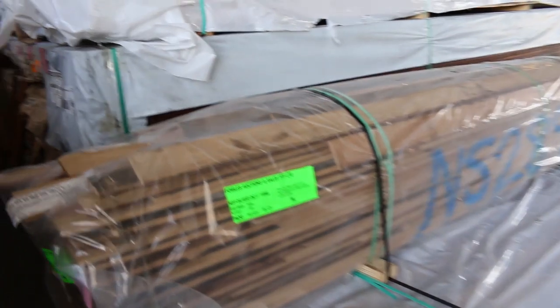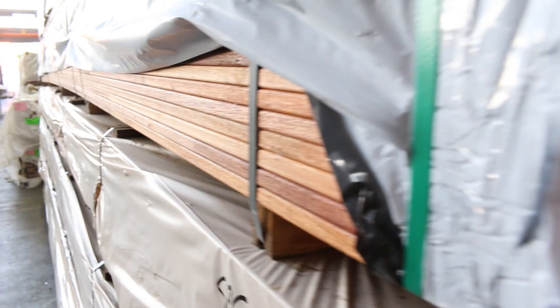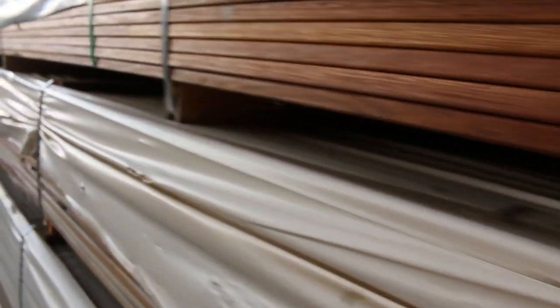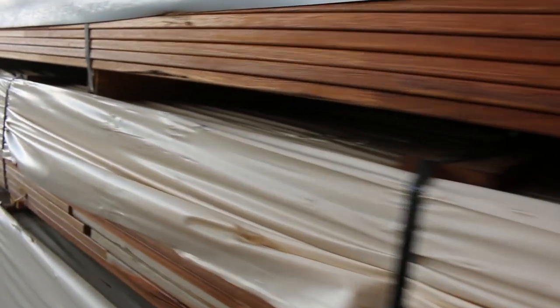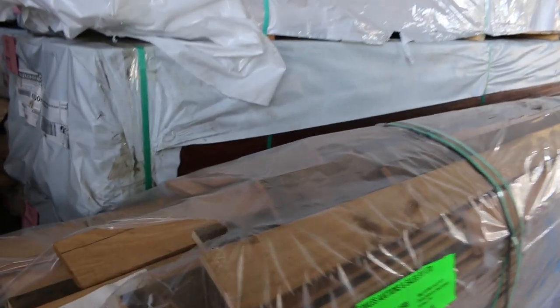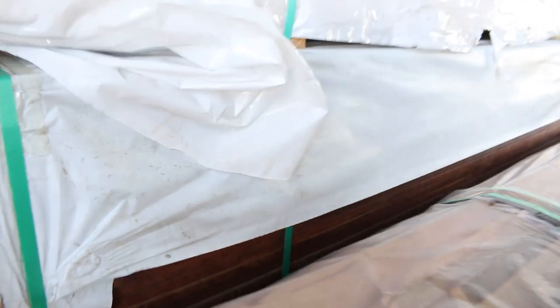We've got a few packs of standard and better grade decking — the pre-oiled finger jointed material. About eight packs of Karri in 5.7m lengths, and three packs of Jarrah as well — lot numbers 371, 372 and 373 — again 5.7m pre-oiled finger jointed decking. That stuff will probably go for just under four dollars a linear metre, which is an absolute bargain.